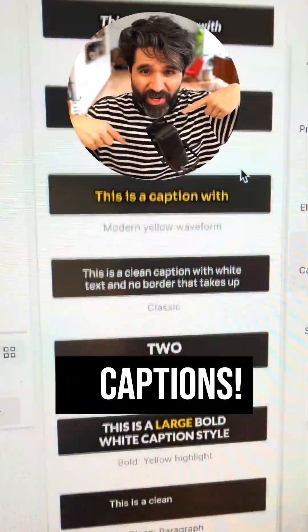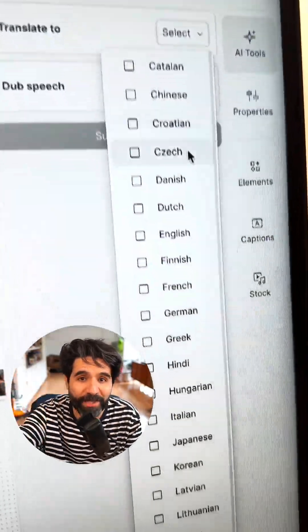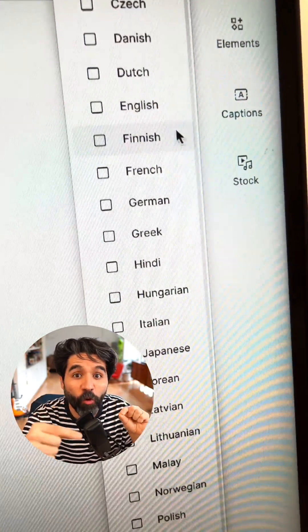Captions. Two clicks and you got beautiful captions ready to style and post. There's also translation, so you could turn your video into 20 plus languages, even with full voice dubs. I really love translation. J'adore vraiment la traduction.